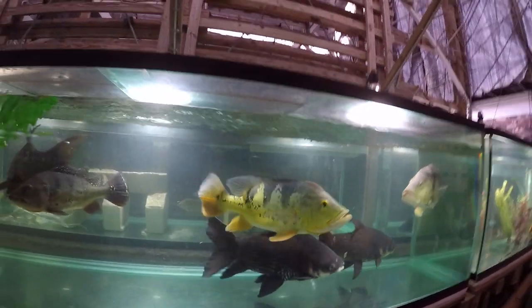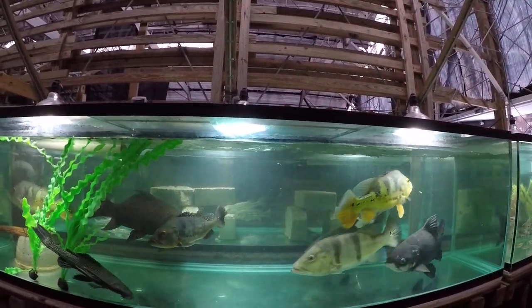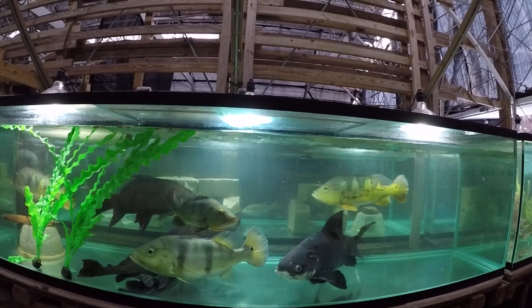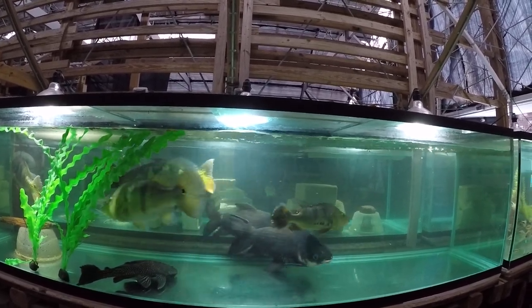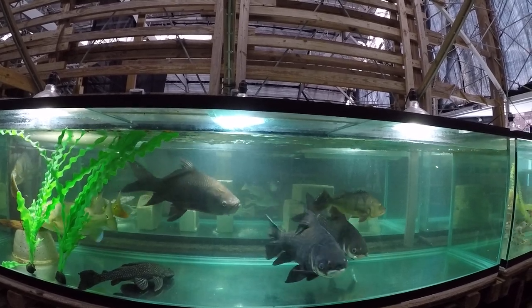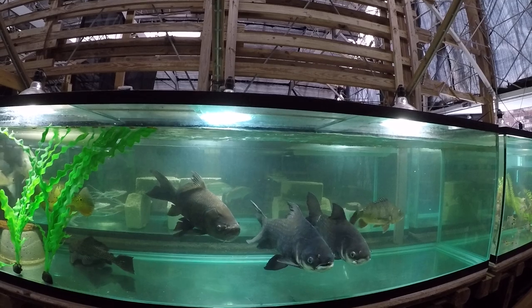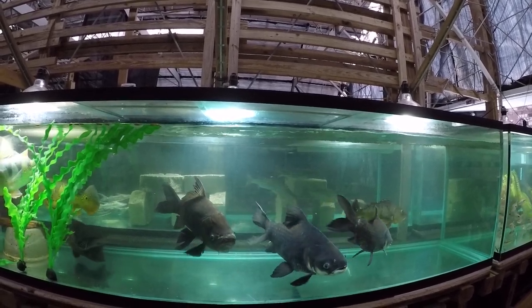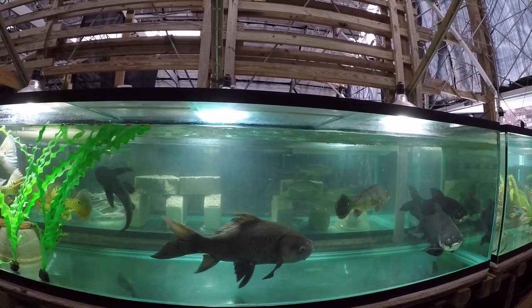I think the prognosis is positive for this temporary arrangement with this large fish in the smallish tank. I just need to start beefing them up, and if that goes well, I'm going to think about where to put them next. Hopefully by that time I'll have a couple more tanks put together. So we'll go from there.